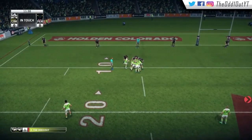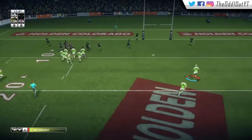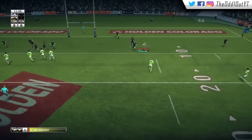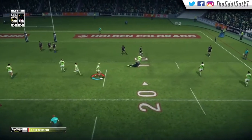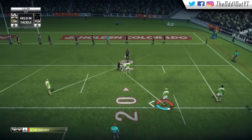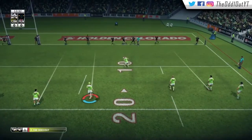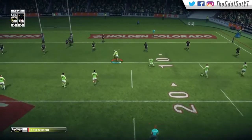We start the match with an attacking scrum on their 10-metre line. Second receiver calls for the ball, throws a dummy, takes it to the line, then shifts it to Croaker — he gets tackled just outside their 10. They then give away a penalty, poor discipline right off the bat.